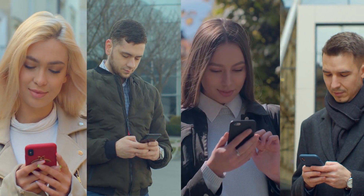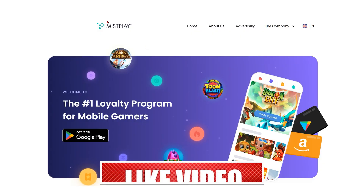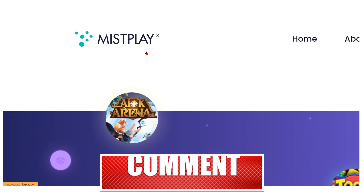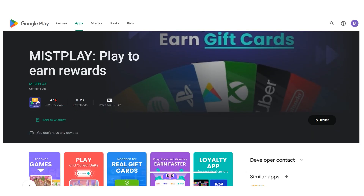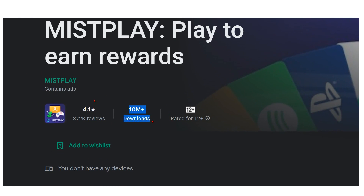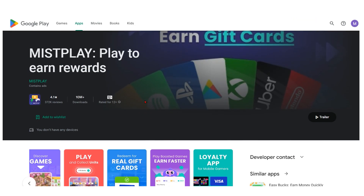Don't miss out on this life-changing opportunity. Starting with Misplay, let's start with the first application. Misplay boasts over 10 million downloads and an outstanding 349,000 favorable ratings, making it one of the most interesting opportunities for players to earn incentives on our list. This app has become incredibly popular.